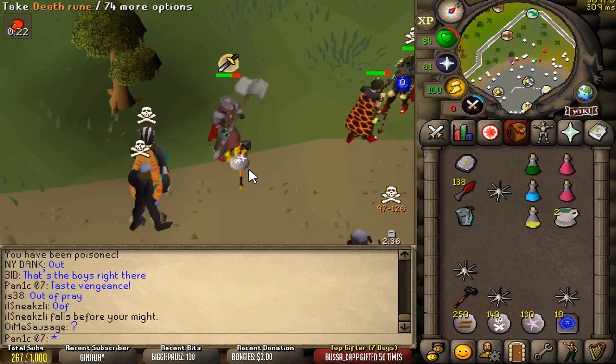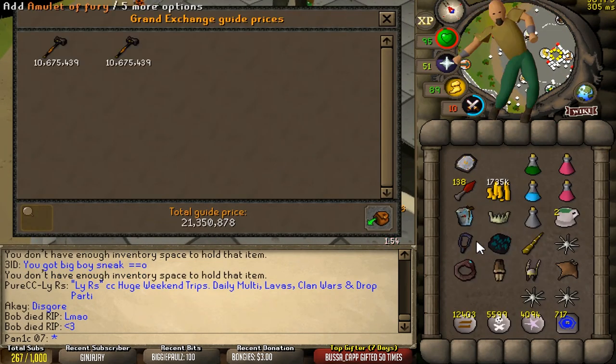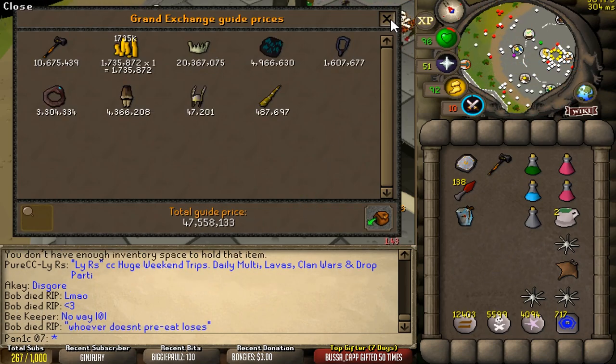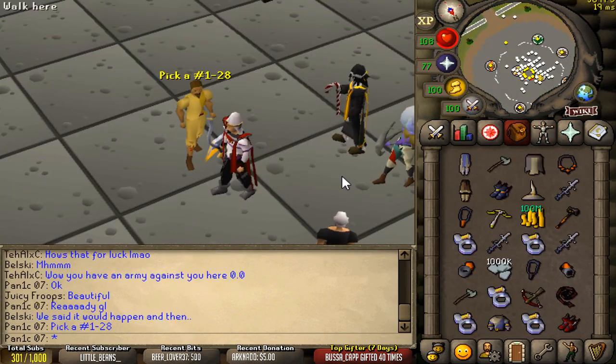Oh my jesus, you guys see that? Now that was a clip, holy crap. Price check, god damn — that was insane, hit 47.5 mil. There's not a lot he could do about that. That was actually so clean, one of the best KOs I've done.